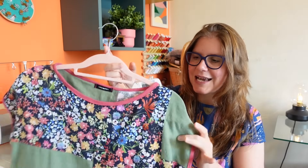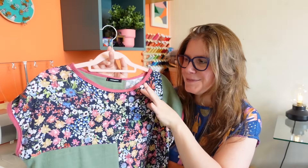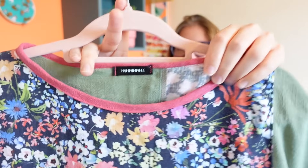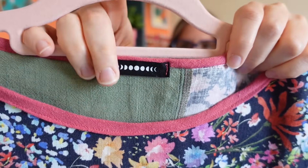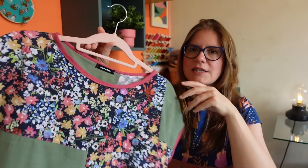I hate running out of bias binding, so I always just make loads. When working on this project, I wanted to use scraps. I wondered if I could get enough from the leftovers of my binding for the neckline and armhole — and I did. I barely had any leftover and it was so satisfying. I also put in a woven cotton label from Intensely Distracted, so it's not scratchy at all.